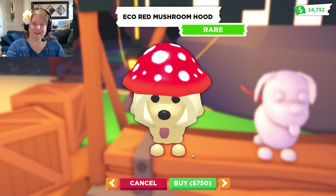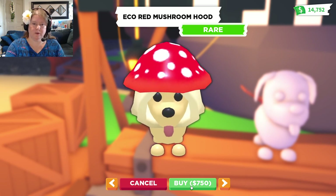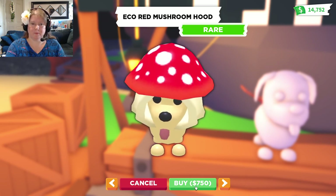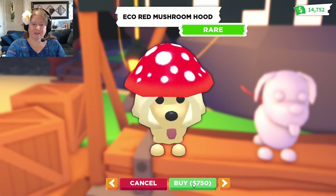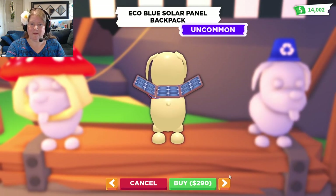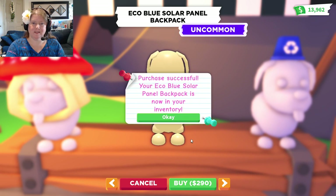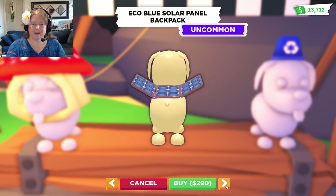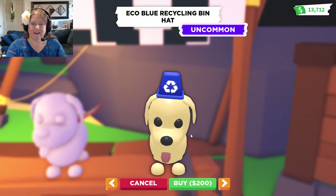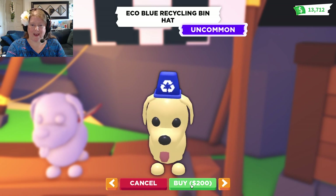Red mushroom hood! That would look so cute on a Sasquatch! We have to get that for sure! What's the next thing? So cool! A solar panel backpack? Yes, please! We're going to have so much fun dressing up the pets. And how cute is that? A recycling bin hat! Yeah, awesome!